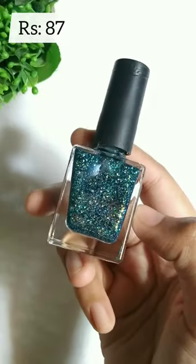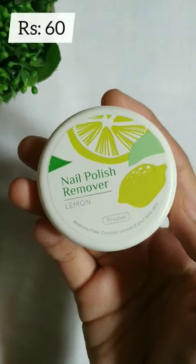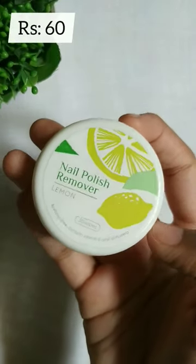Next, this is glitter nail polish. This is very good quality. You can see all the products — you can try it, link in the description.